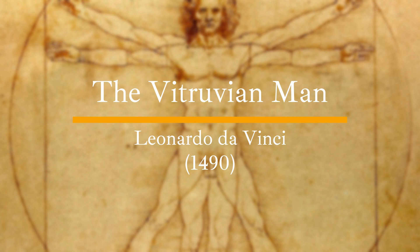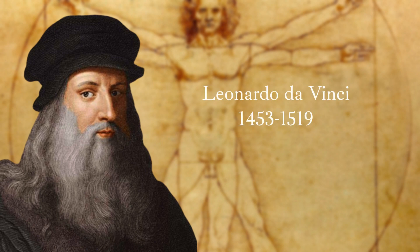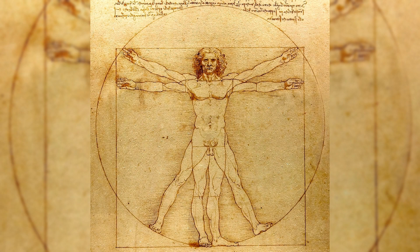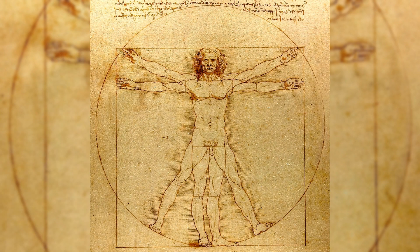The Vitruvian Man. Although perhaps the most simplistic work on the list, it is no less iconic. The illustration by Florentine polymath Leonardo da Vinci depicts a male figure standing in two superimposed positions, with arms and legs spread apart, and a circle and square inscribed around him. The drawing is based on the work of the ancient Roman architect Vitruvius, who believed that the proportions of the human body should harmonise with geometric shapes.